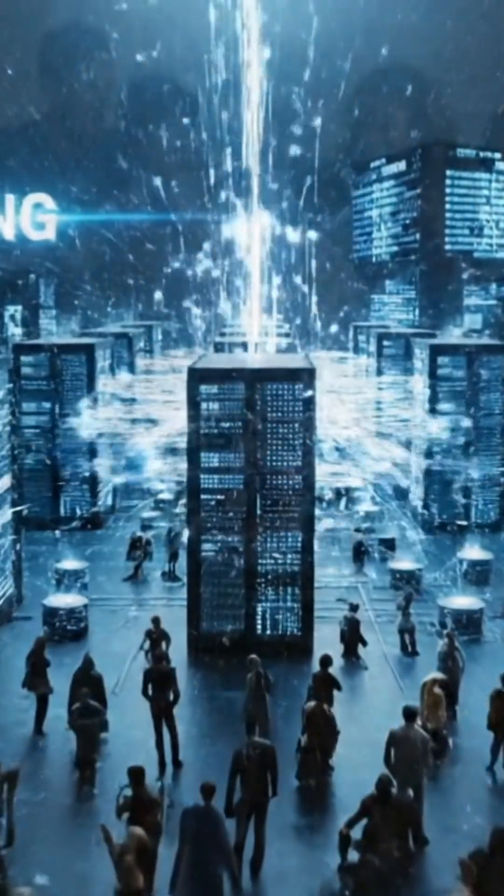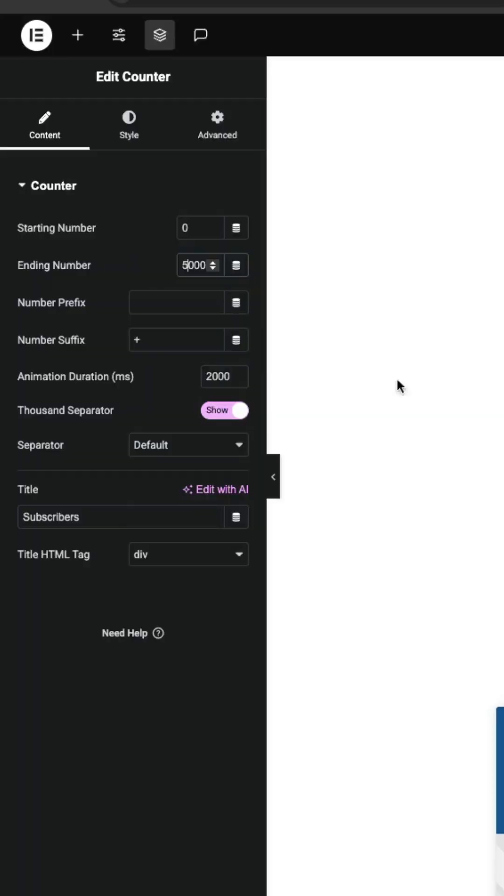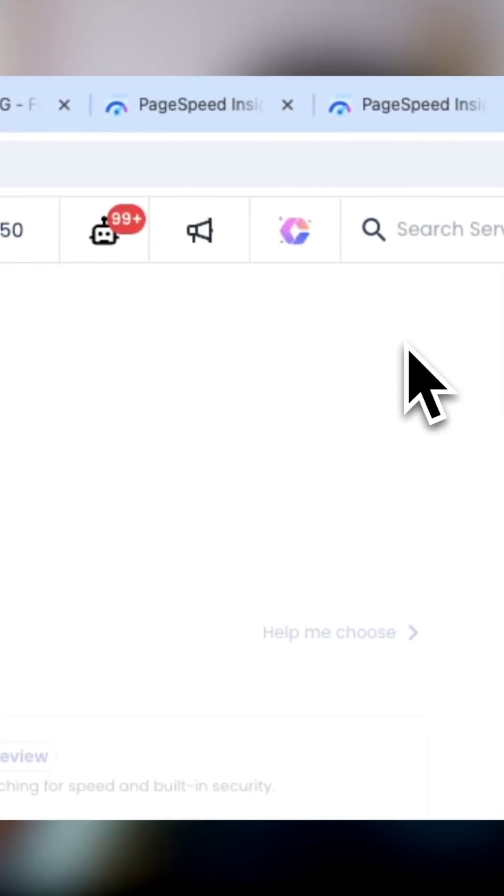Imagine your Elementor website loading instantly, even on Black Friday, even during viral traffic spikes, and without paying for overpriced plans that you don't even use. That's exactly why I switched to Cloudways.